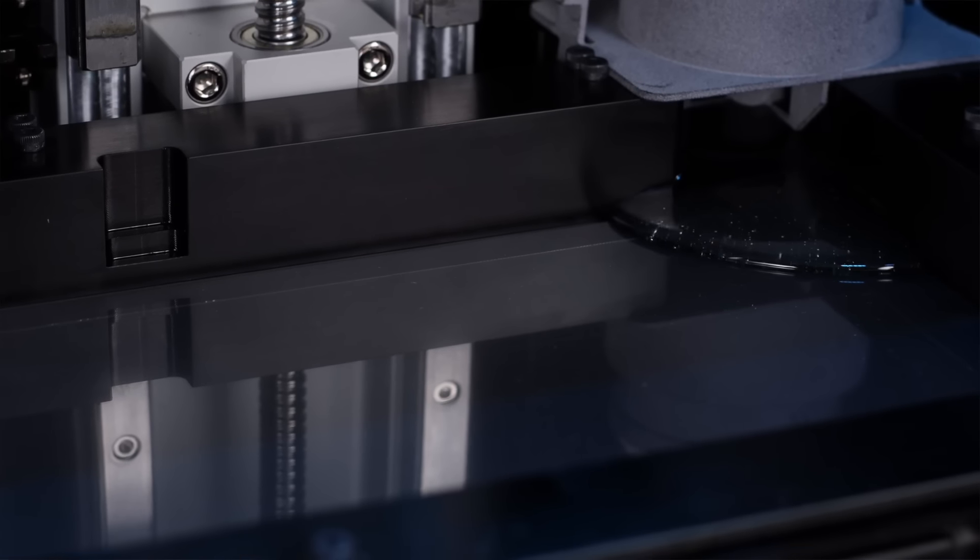When we designed the ZIP's resin system, we prototyped over 10 different cartridge designs to achieve a perfect flow. Having the ability to design, print, and test a part within the same day is a superpower for an engineer. The ZIP gives you that.